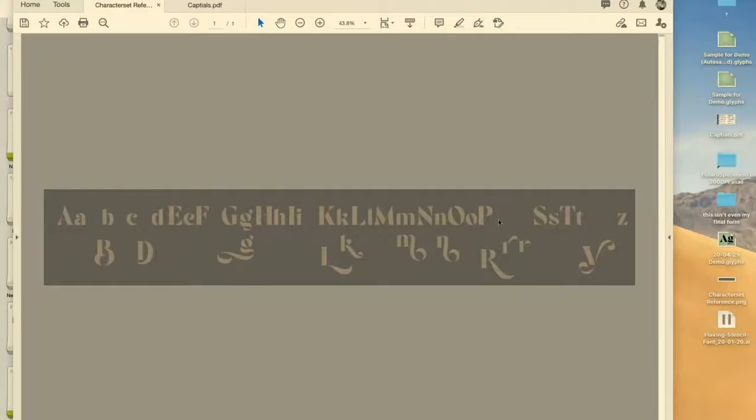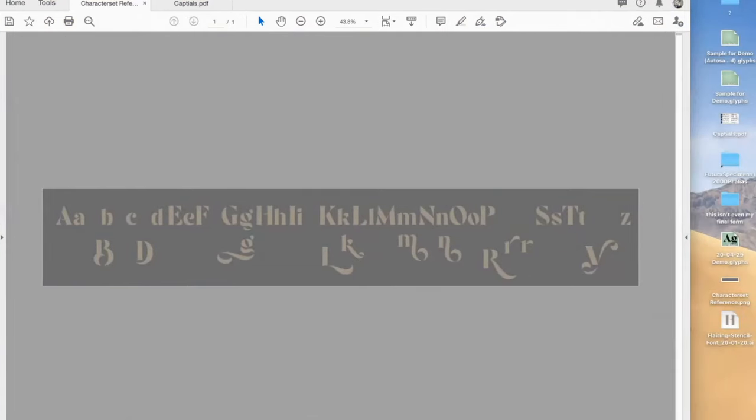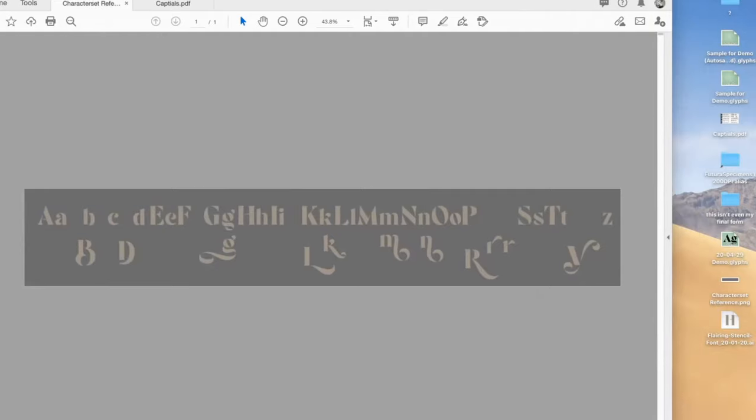That was actually a different project — Timothy Luke is a different client, but I'm happy to show you. There's this stencil serif that I worked on. I have a ton of examples of how that process kind of works, so I'm going to go full screen and flip between stuff.